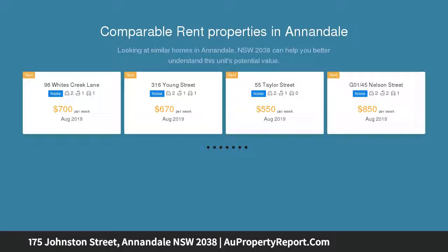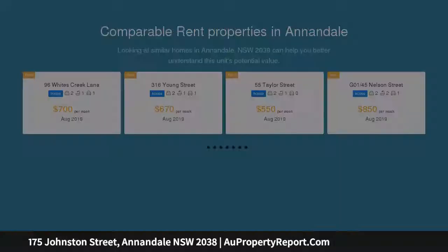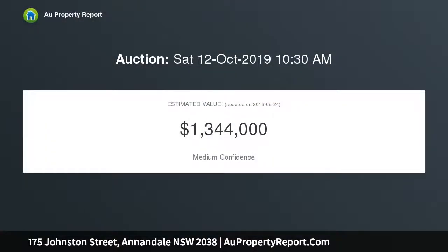On offer is a solid and original home presented in good, solid condition, while offering a rare opportunity for buyers to acquire a classic and affordable property in a sought-after inner west lifestyle setting.